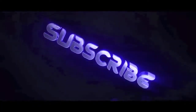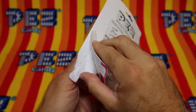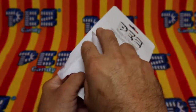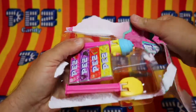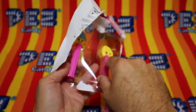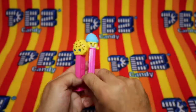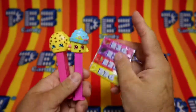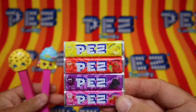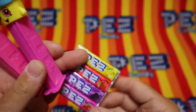First, help us out by clicking that like and subscribe button. This card opens easier than any other card I've seen thus far. First thing we're noticing is that the Pez packs are all together in one bundle. That makes it convenient.